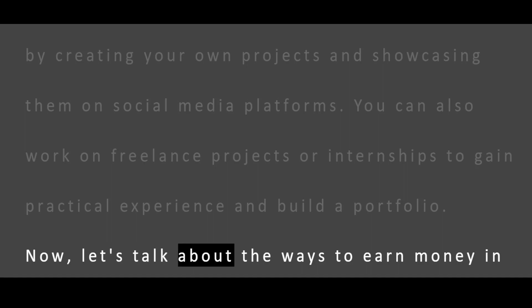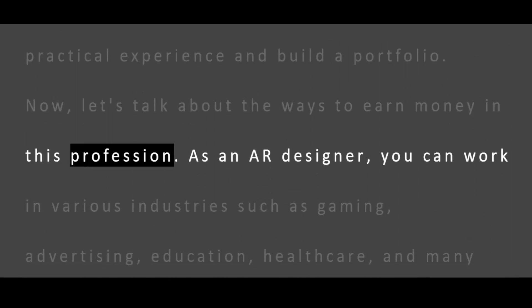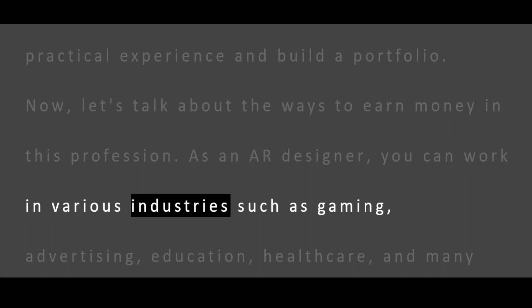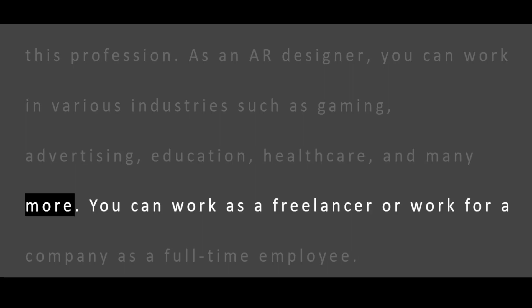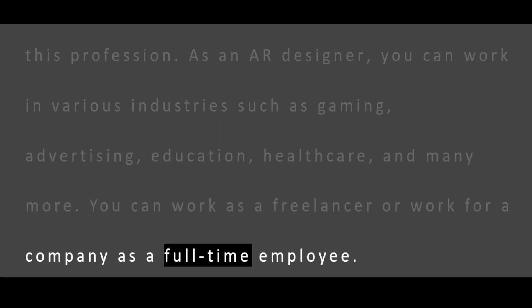Now, let's talk about the ways to earn money in this profession. As an AR designer, you can work in various industries such as gaming, advertising, education, healthcare, and many more. You can work as a freelancer or work for a company as a full-time employee.